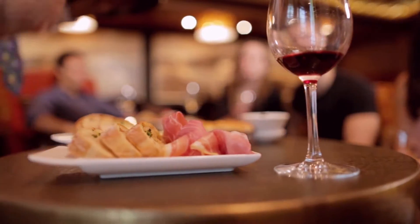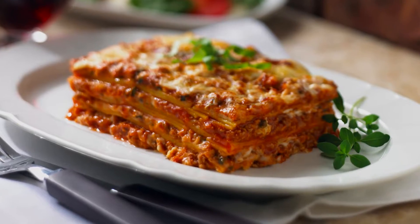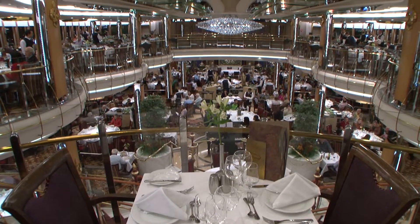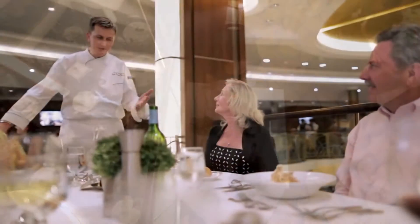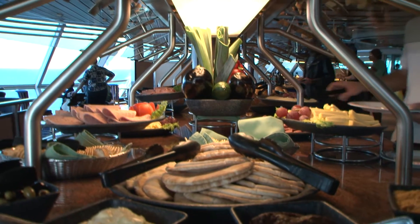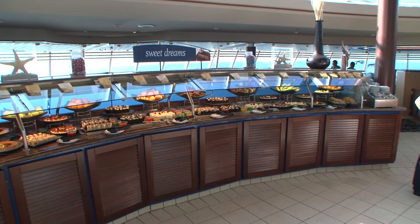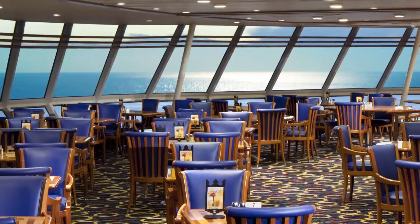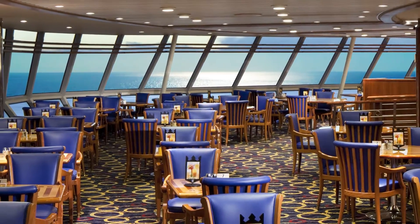Dining options on Rhapsody of the Seas are plentiful, with cuisines to satisfy any craving. For fine dining, the two-tier Edelweiss dining room serves breakfast, lunch and dinner in an elegant but relaxed atmosphere. For delicious casual fare, Windjammer Café offers a broad array of mouth-watering meals and snacks with gorgeous ocean views to enjoy.